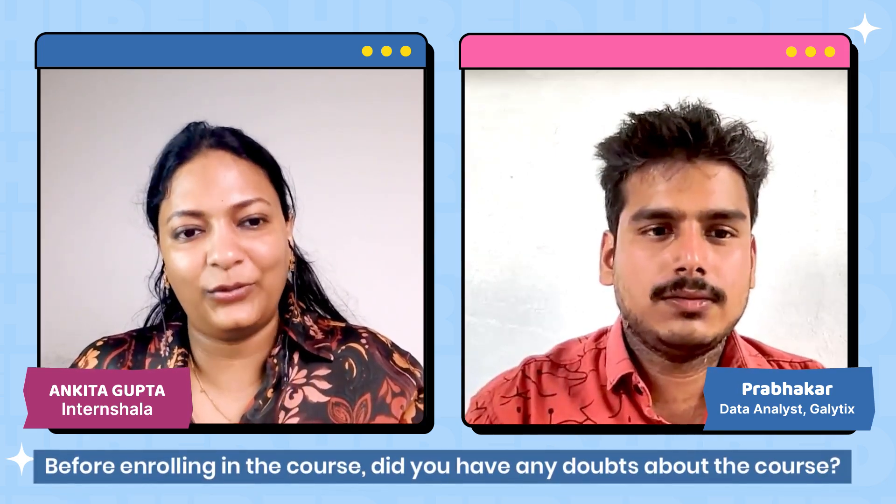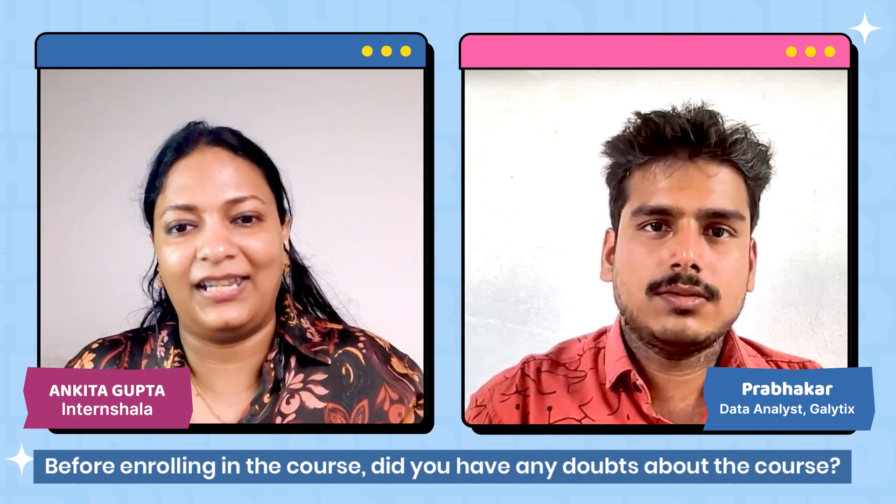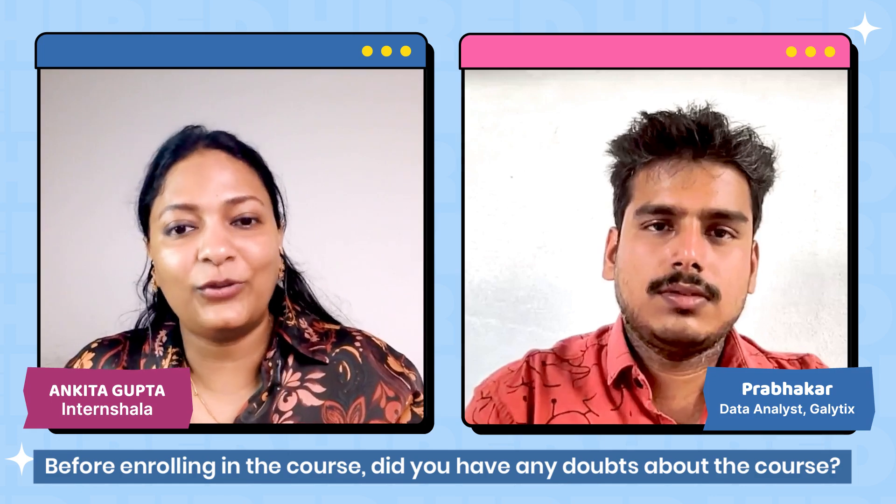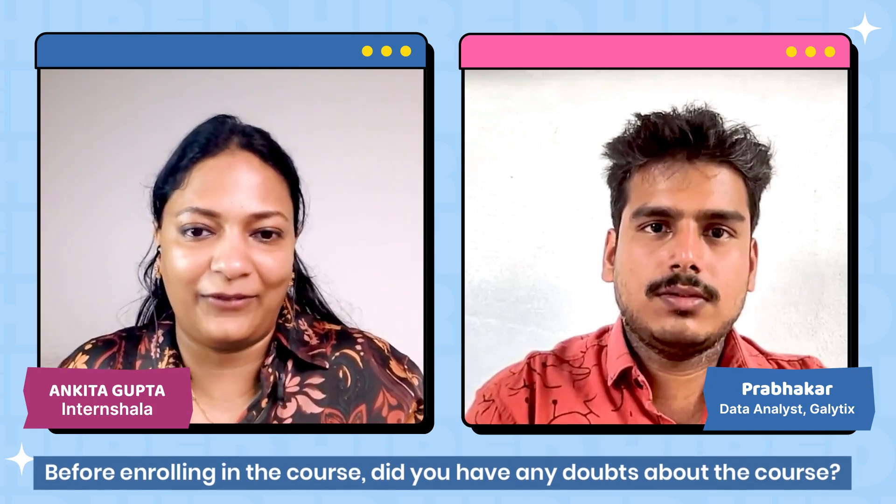Before enrolling in this course, did you have any doubts about whether the course would be good or whether there would be a placement? Yes, I had many doubts, and since it is a direct online course, I had even more. The InternShala team helped me clarify all my doubts in a clear and concise way. The team also guided me on how to fulfill all the processes and complete the requirements, after which we get the internship placements. They helped me a lot.